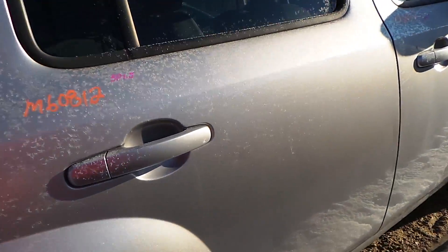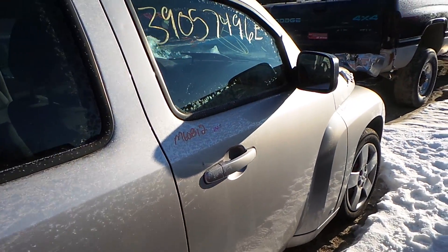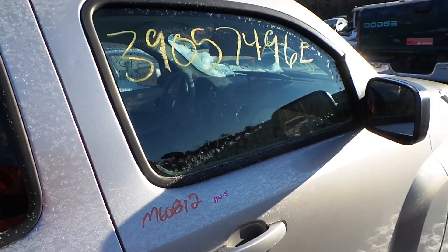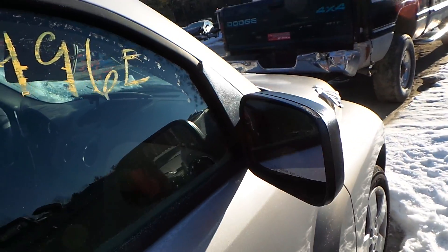The passenger's side rear door has a small ping in it but it's still in great condition for the year. Same thing with the front door — great condition for the year regardless of the small couple of pings. We have another good mirror.